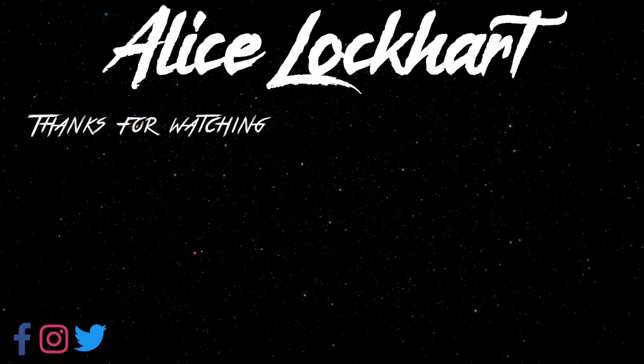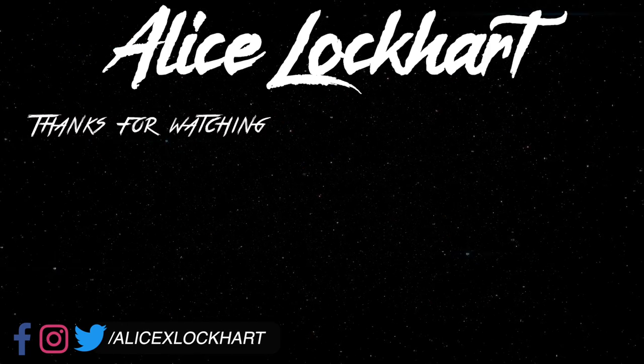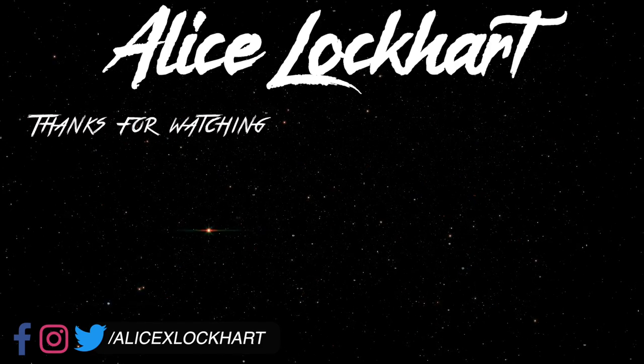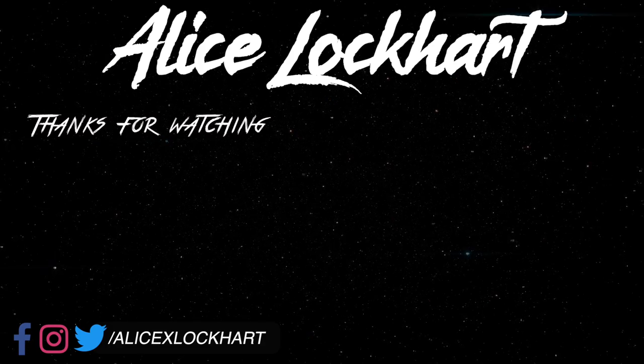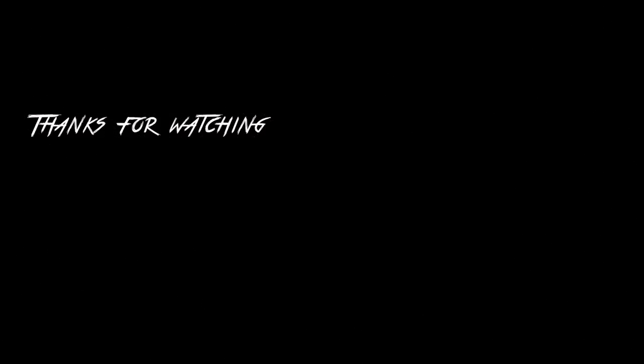Here's the finished smoky metal bitch look! I hope you guys enjoyed it, I hope it was helpful, entertaining, life-changing, amazingly fun — you know the deal. Thank you so much for watching and hanging out with me, and I'll see you in my next video. Bye!